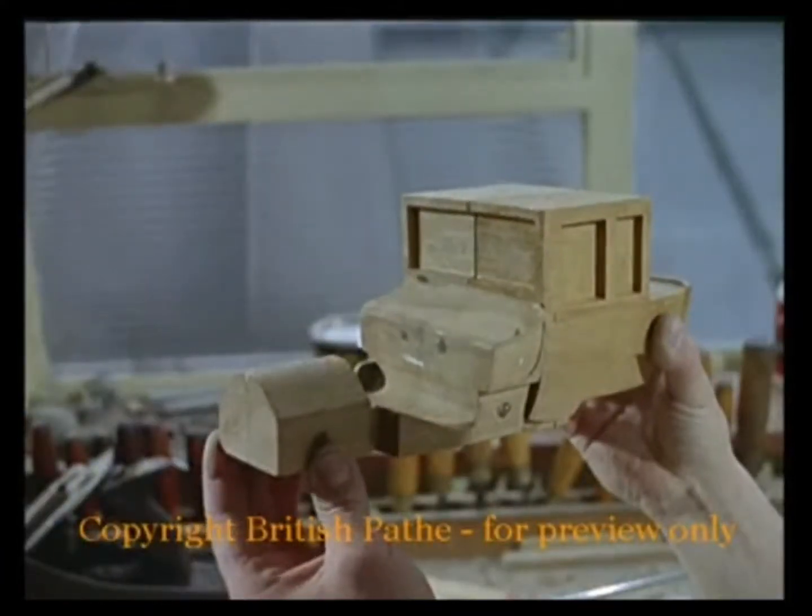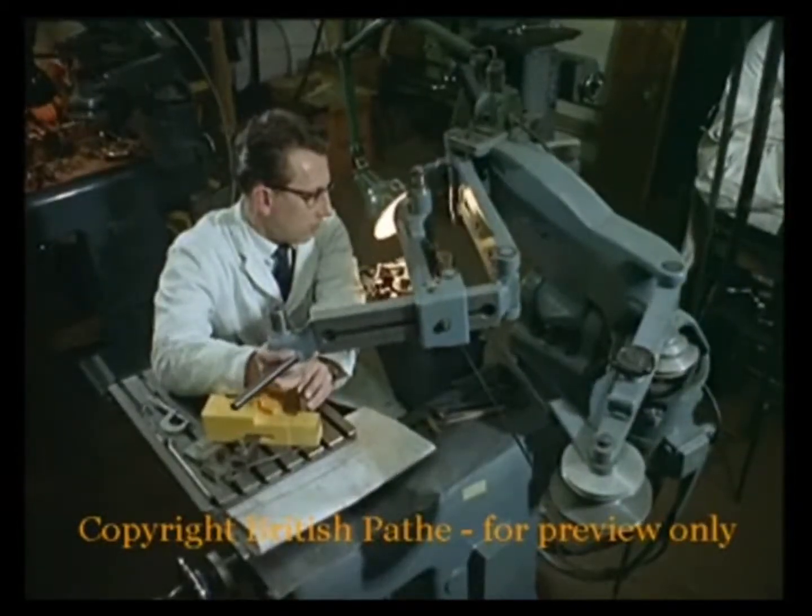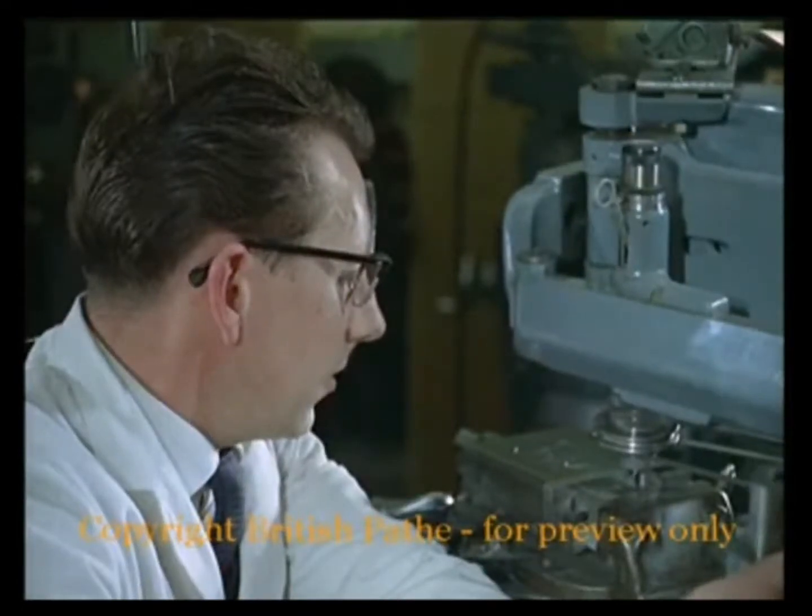A mould is made, and then it's time to scale it down to that familiar matchbox size. It's done with a pantograph, employing all the patience and precision of a surgeon at the operating table.